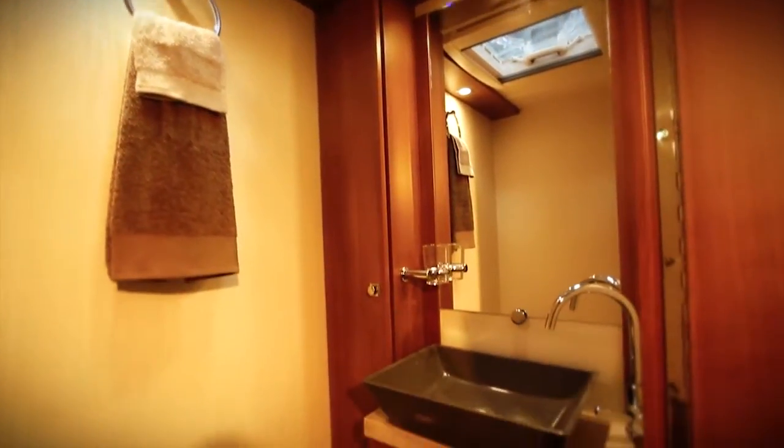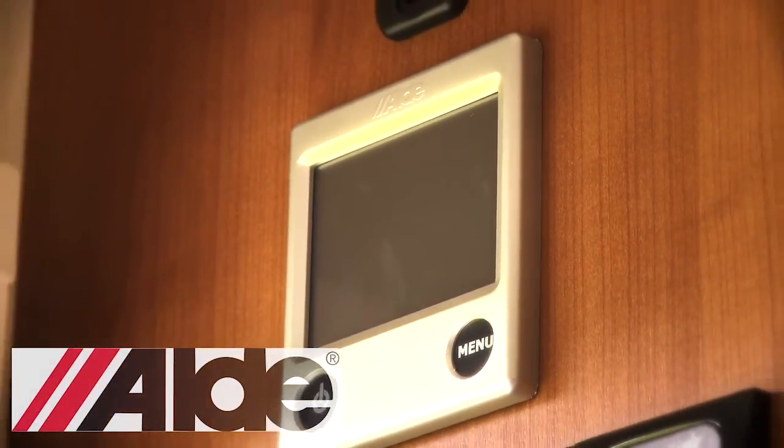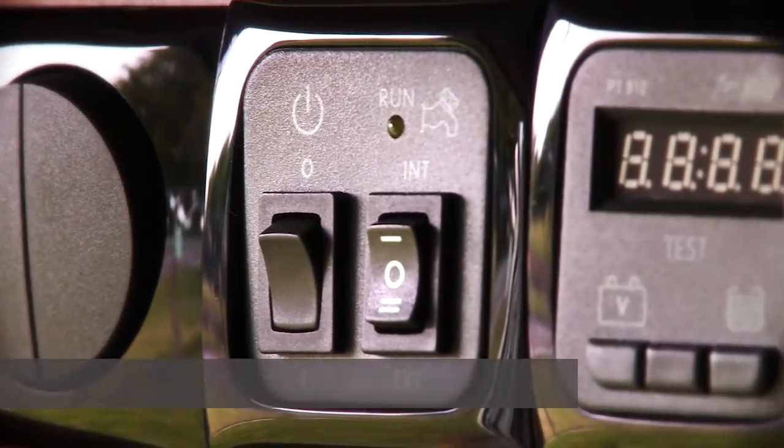As you would expect from a Buccaneer caravan, the touchscreen-controlled Aldi central heating and hot water system is class-leading. Even the Aldi heating, which is fantastic in its own right, goes one step further in the Buccaneer — you get telemetric control as standard.